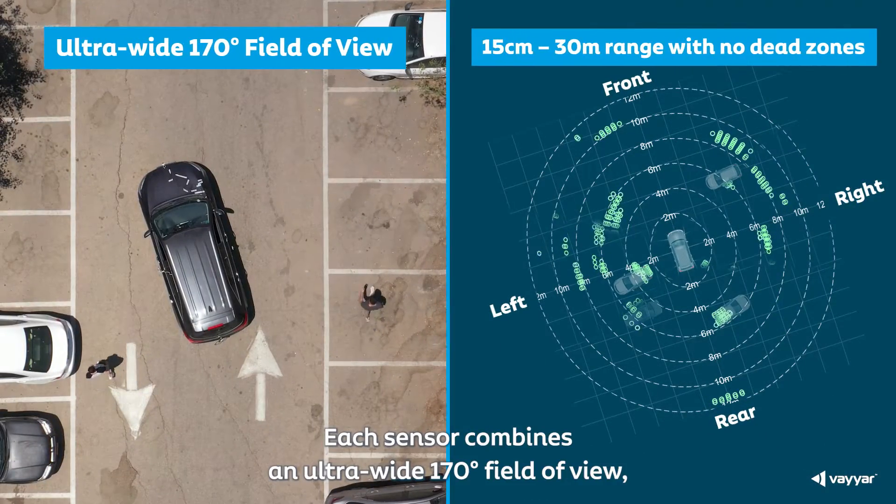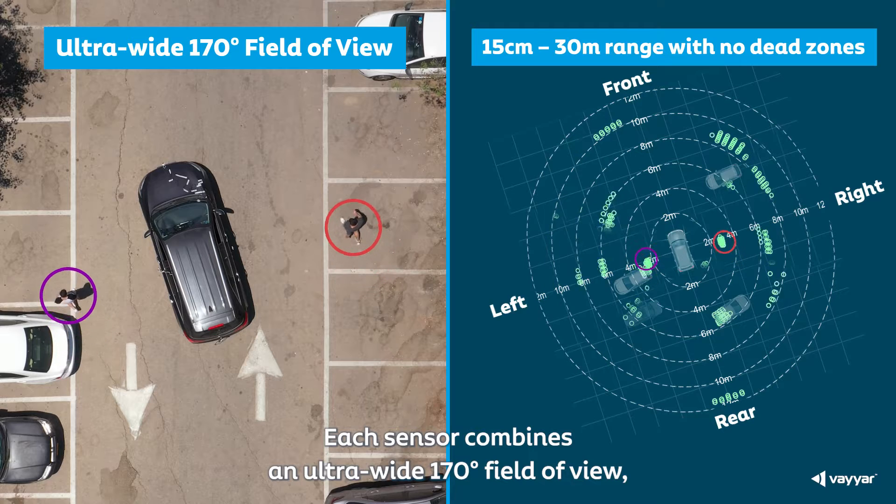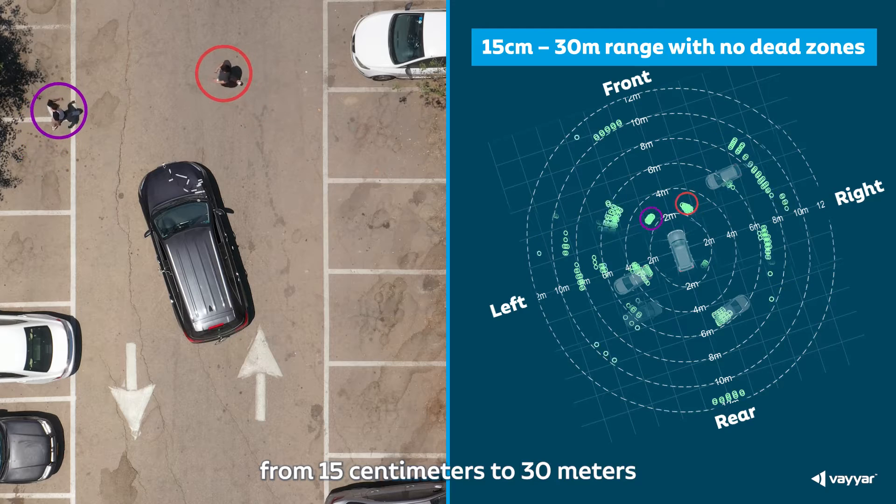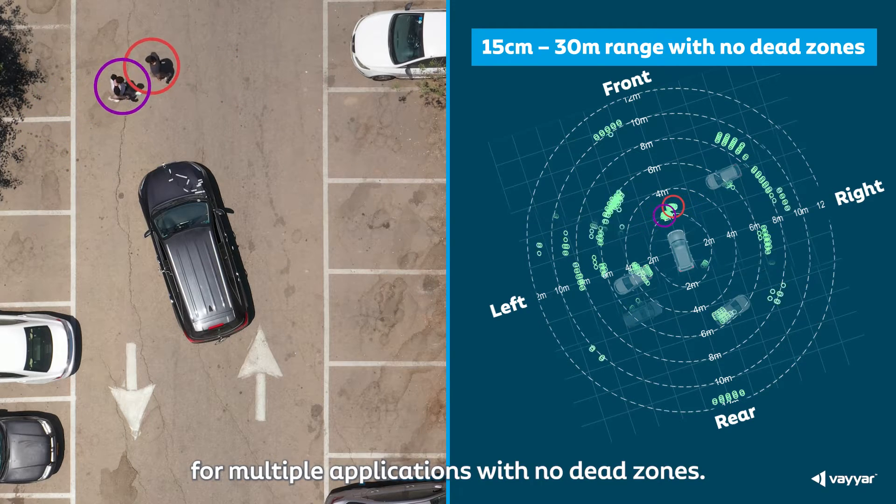Each sensor combines an ultra-wide 170-degree field of view along with pinpoint accuracy from 15 cm to 30 m for multiple applications with no dead zones.